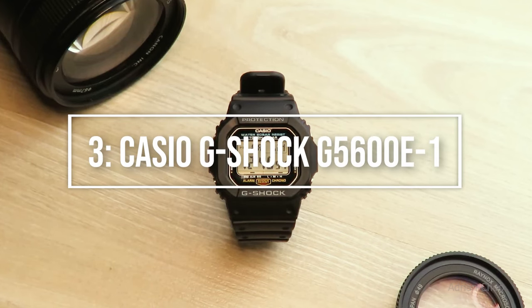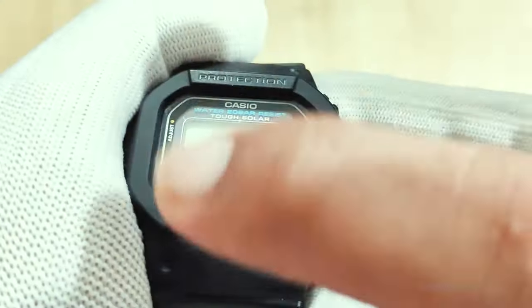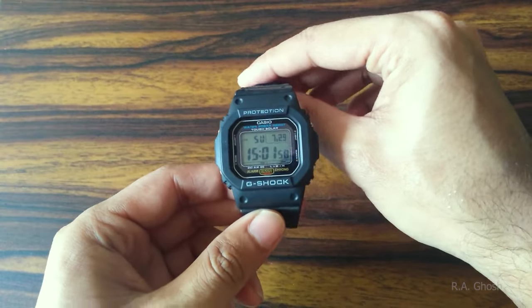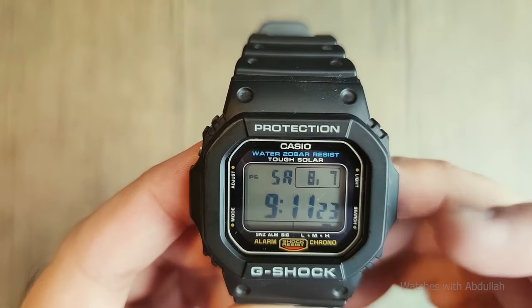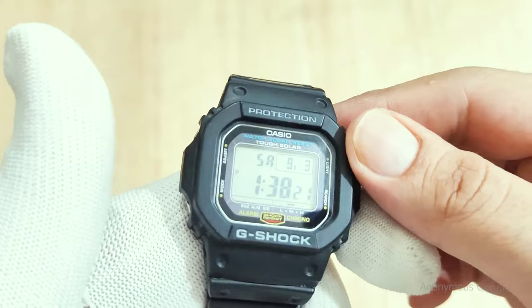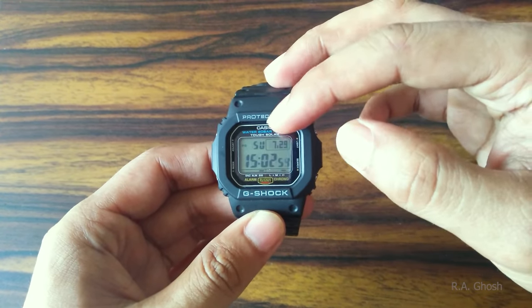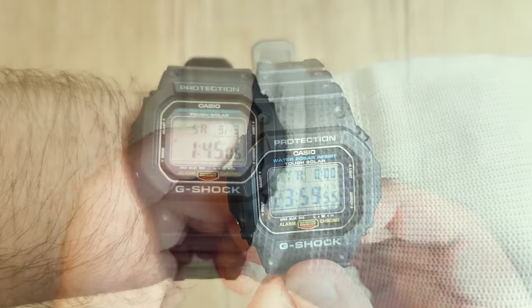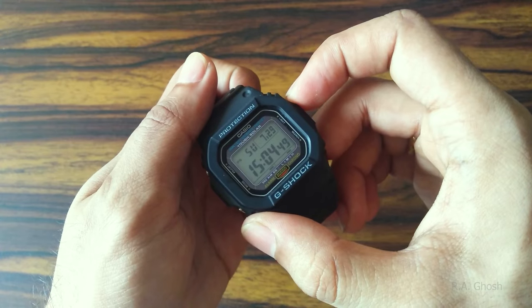Making our top 3: the Casio G-Shock G5600E1. This watch is a must-have addition to any list of solar timepieces, with a ton of functions packed inside its classic, original G-Shock design. Its all-resin case and strap make it strong and long-lasting. It is easily controllable on a smaller wrist despite measuring 47mm across. The G5600E1 possesses the standard 200-meter G-Shock water resistance, plus a backlight, stopwatch, alarm, date, and other features. Its best feature is arguably a battery-save mode that offers up to a 27-month power reserve.